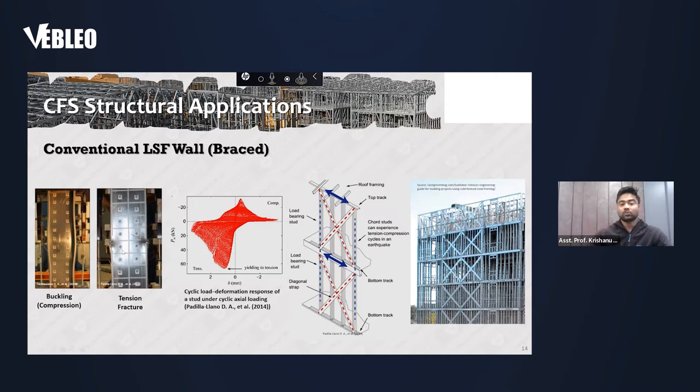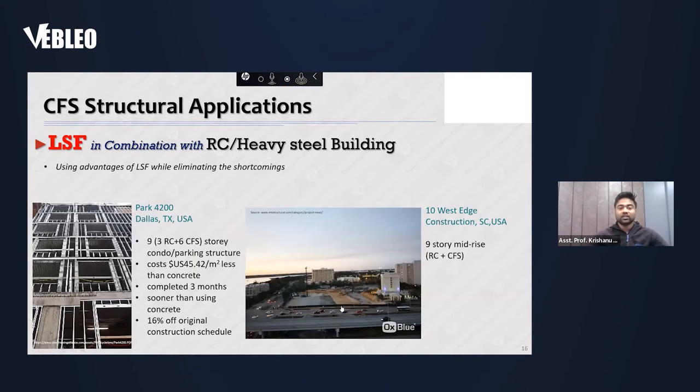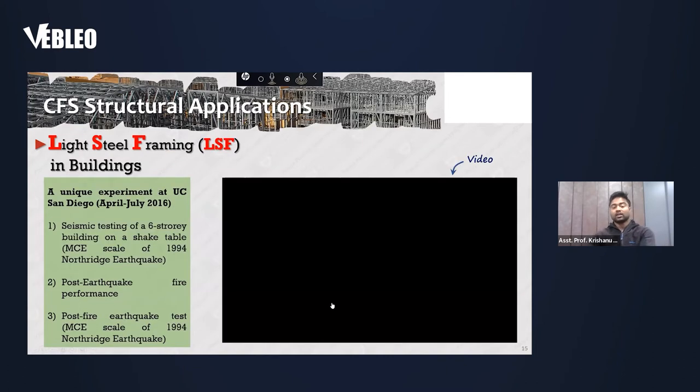Some testing results have been received from testing different bracing systems — K bracing or X strap bracing — to understand their lateral load-bearing capacity. Testing was also previously done in the US, and we are replicating those tests. This includes a six-story building shake table test done at UC Berkeley to understand the seismic damage that could occur in the building, and we studied post-earthquake fire performance using FEA or finite element simulations validated through our test results.